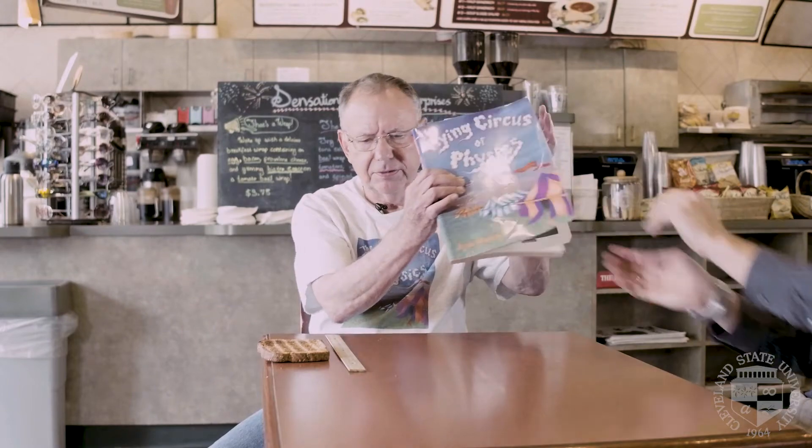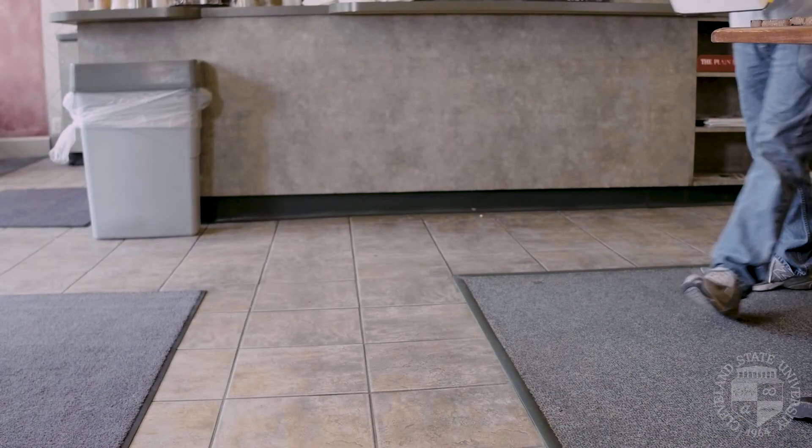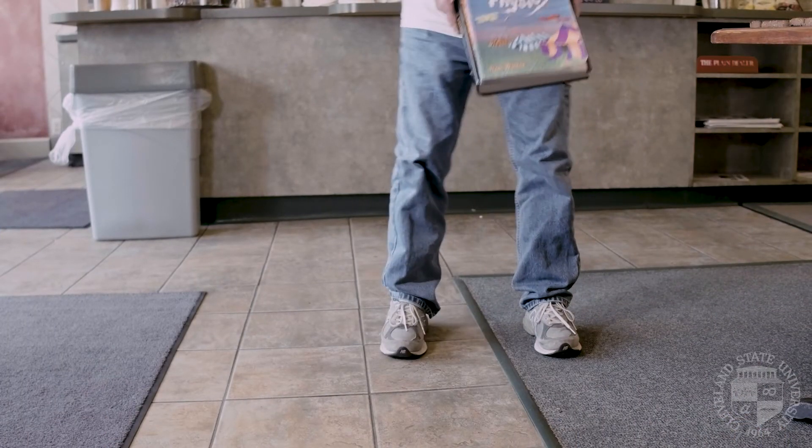One way is to have an especially tall table, but that makes eating very awkward. So let me show you my solution. Can I borrow this for a minute? Thanks. So this is what I do when I have jelly toast in the morning.